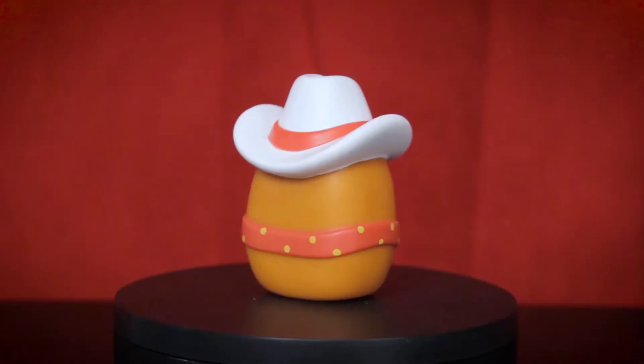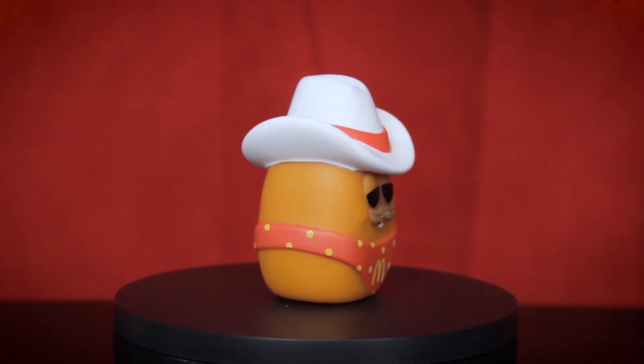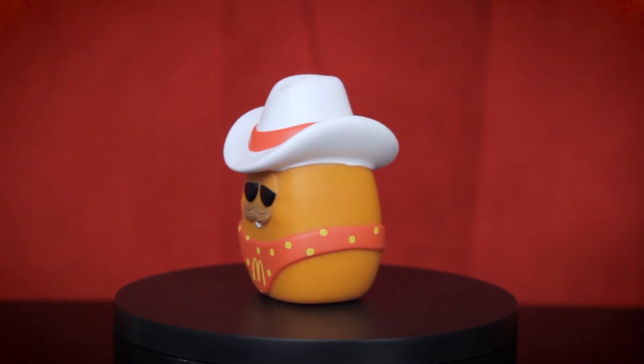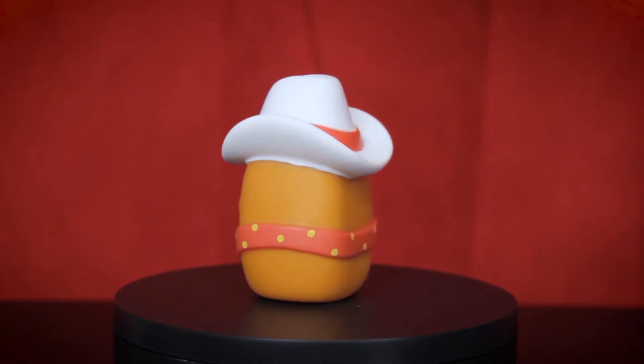Cowboy McNugget! This might actually be my favorite pop between the two boxes. I got most of the McDonald's collection for Christmas and I was missing the McNugget collection. The cowboy has to be one of the funniest figures — the hat, the mustache — combined with my pure nostalgia for all these McDonald's characters. I love this guy so much. And once again, I don't see the imperfection — maybe I'm just blinded by how awesome the Cowboy McNugget is.